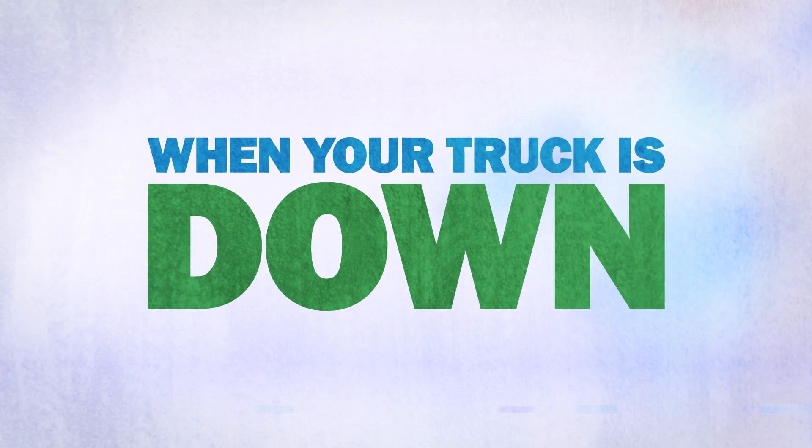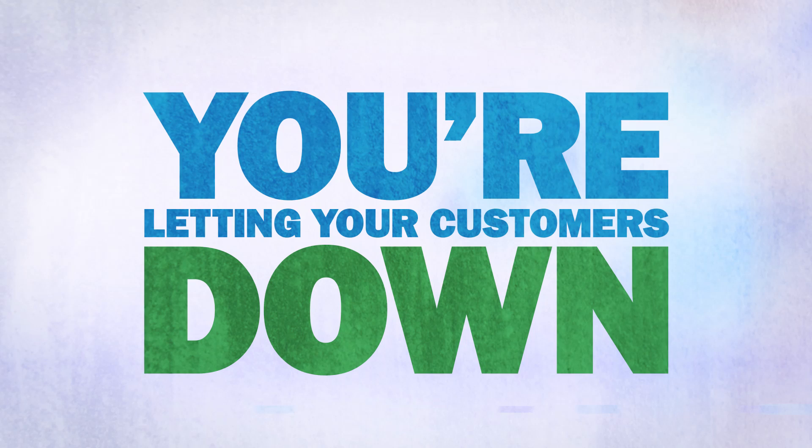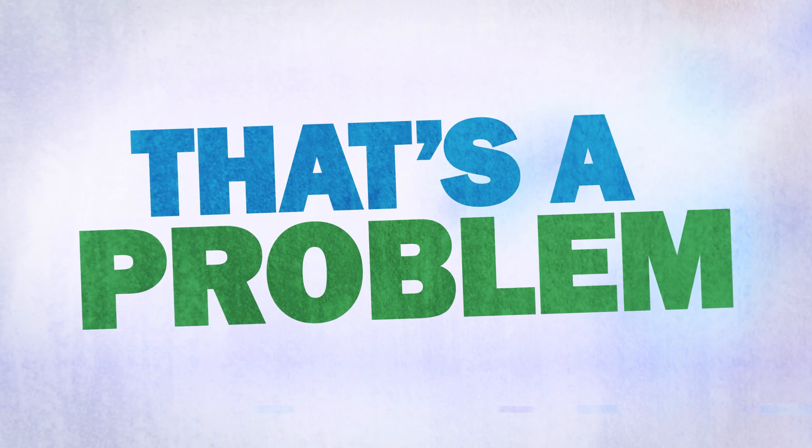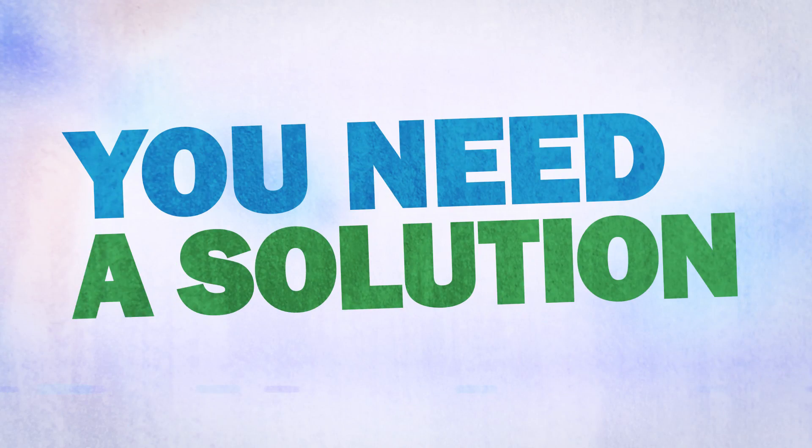With all the new emission systems on the trucks, idle time is very hard on these engines. Any way we can cut that idle time back, that's what we're looking for. When your truck is down, you're down. You're letting your customers down. Your profits are down. And that's a problem. You need a solution.